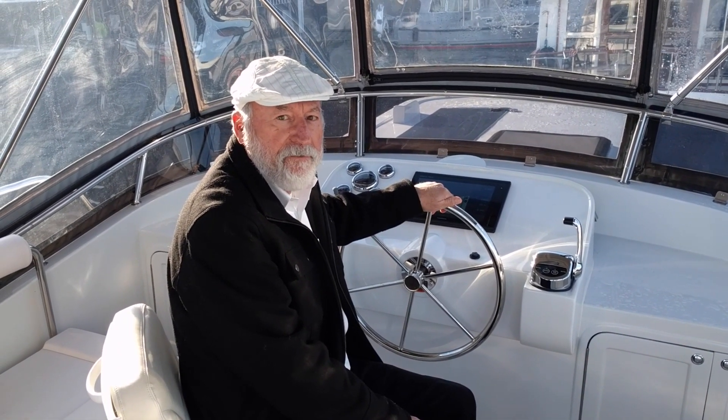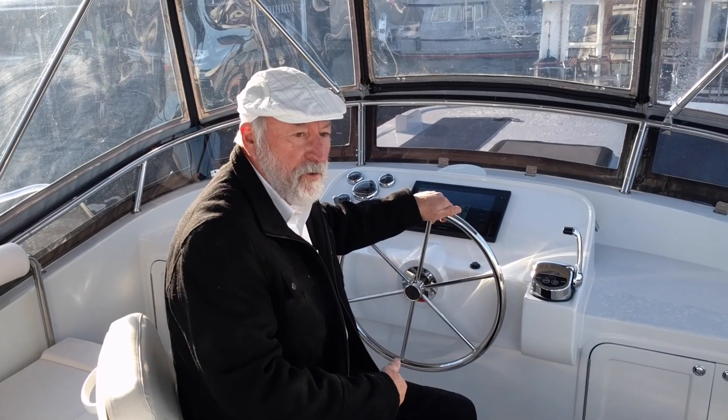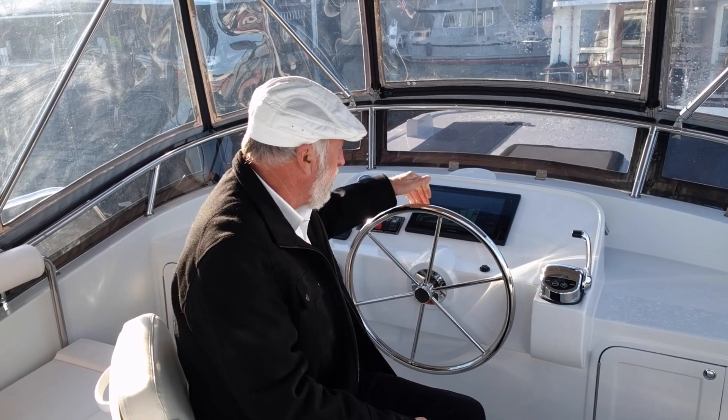There is a second captain's chair on this boat — it's on the flybridge. This particular vessel was ordered with two forward-facing seats and electronic navigation. It's also a very pleasurable place to manage the boat from.